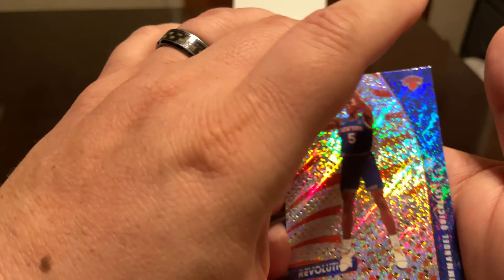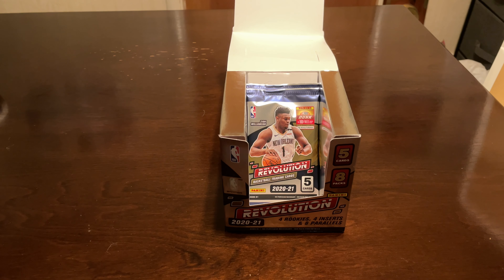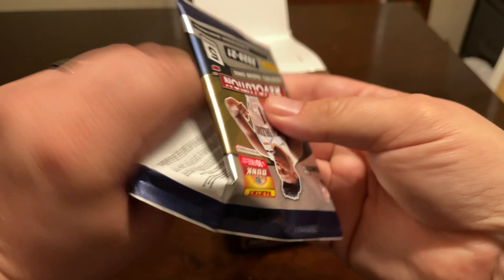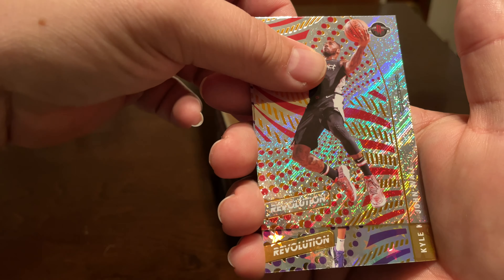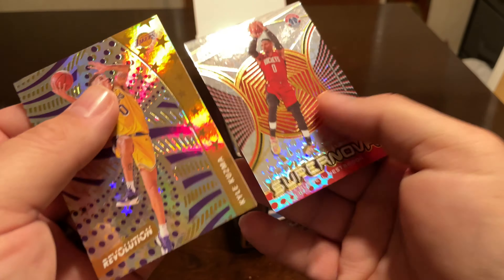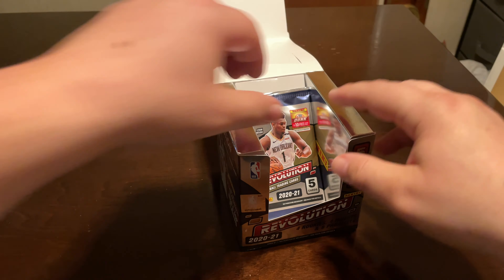Fractal Klay and then a Ja Morant — I know he's been playing good. Devontae Graham, Russell Westbrook, John Wall, Kyle Kuzma, Astro, and another Russell Westbrook Supernova — so two boxes, two of those.